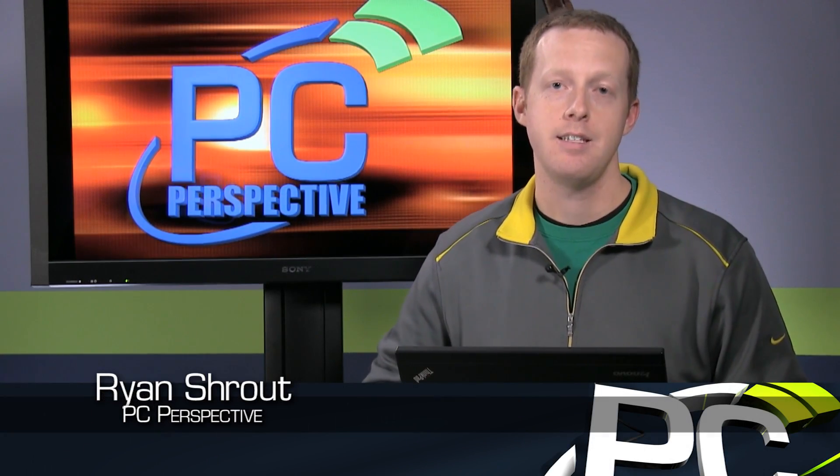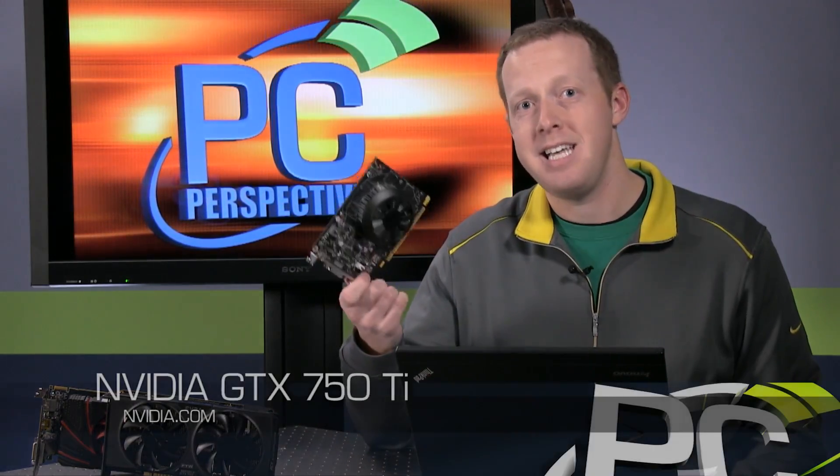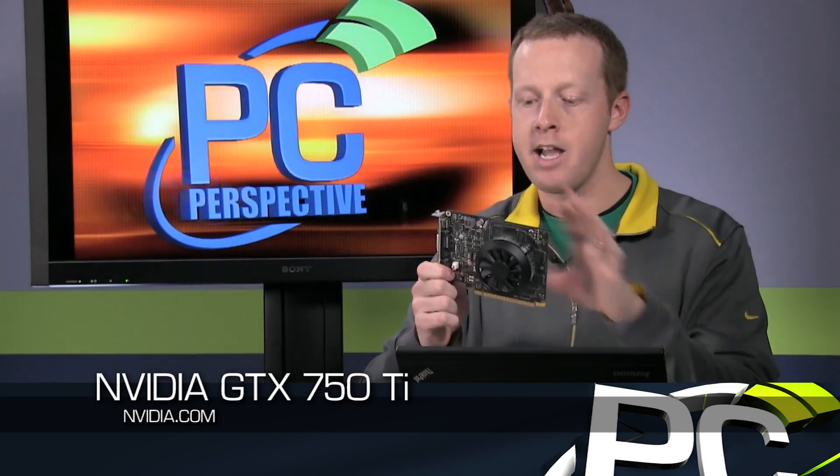Hey everybody, welcome to PC Perspective. Today is an exciting day for NVIDIA as they launch a new graphics card, but not just a new graphics card, but also a new architecture. And they're kind of doing it in an interesting and somewhat unusual way. Today we're taking a look at the GeForce GTX 750 Ti graphics card.